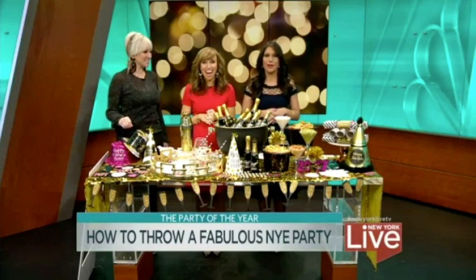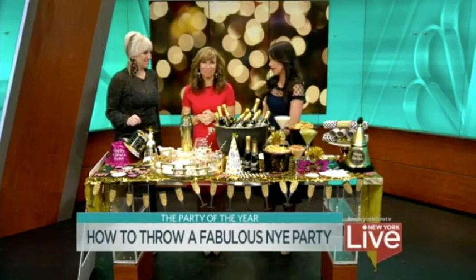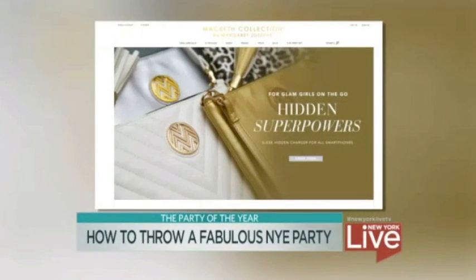New Year's Eve is just a few days away, but there is still plenty of time to throw a fabulous party to ring in 2017. Margaret Josephs, lifestyle expert and founder of the Macbeth Collection, is here with an easy hourly guide to help you throw a great bash. Hi, Margaret.